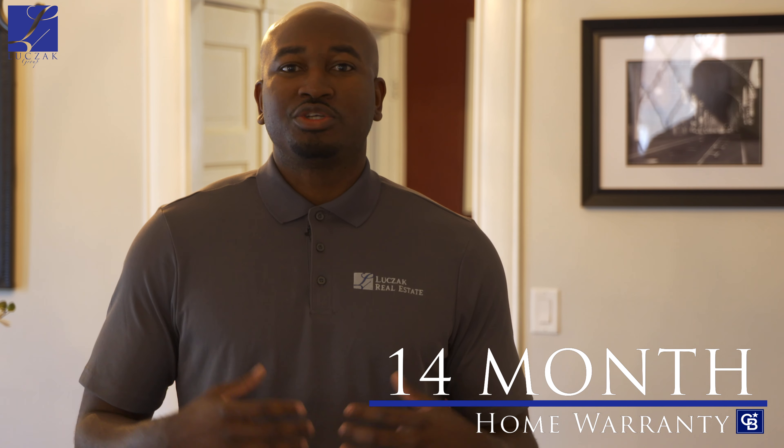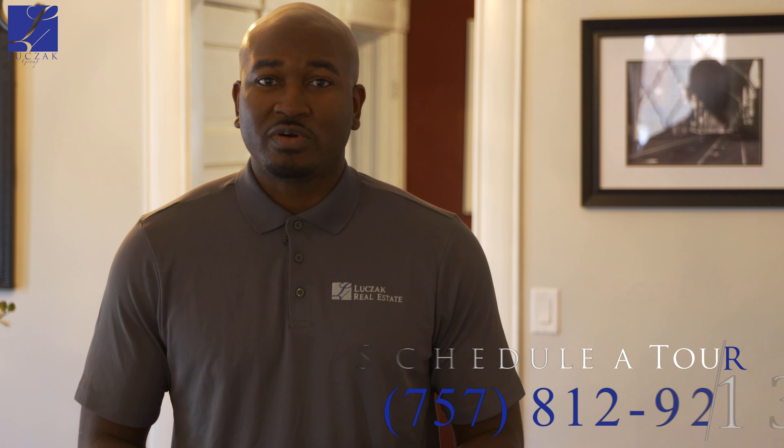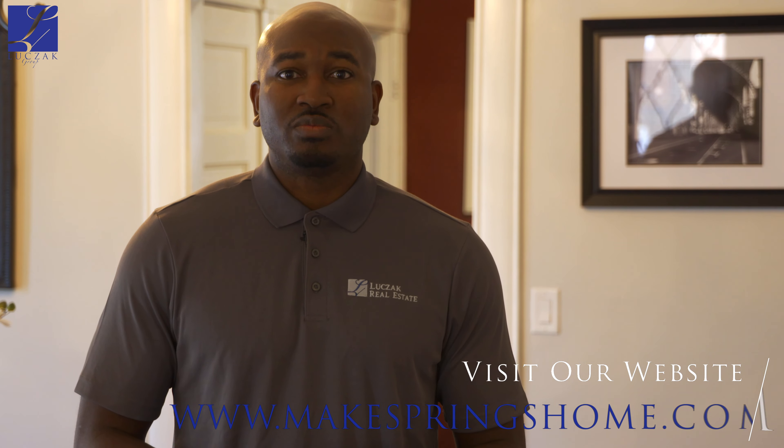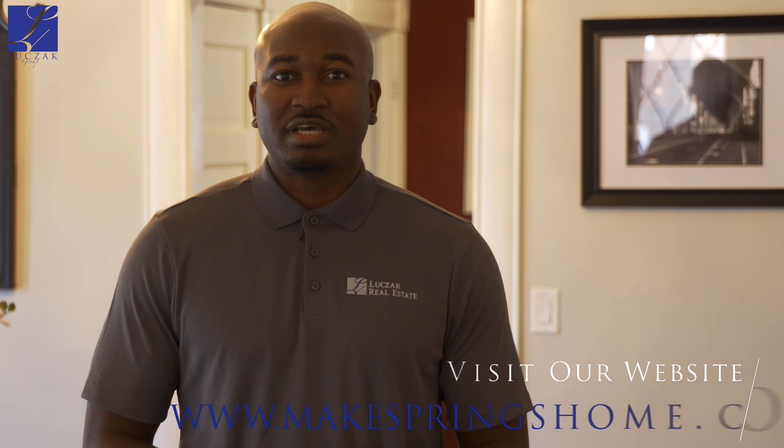As with all our homes, this comes with a 14-month home warranty transferable to the buyer upon closing. If you have any questions or would like to schedule a personal tour, please don't hesitate to reach out by phone at 757-812-9213 or reach out to us online at makespringshome.com. Thanks again for your time and I hope to see you here.